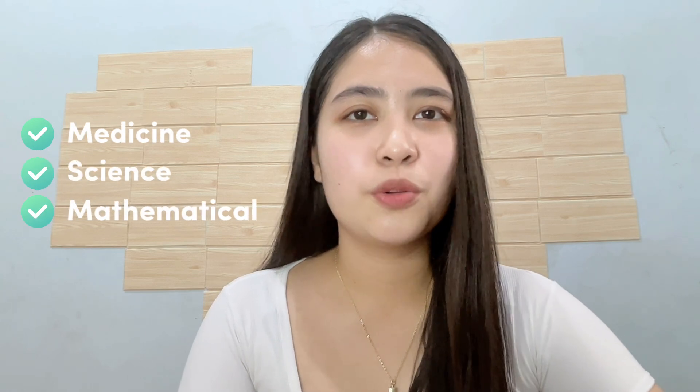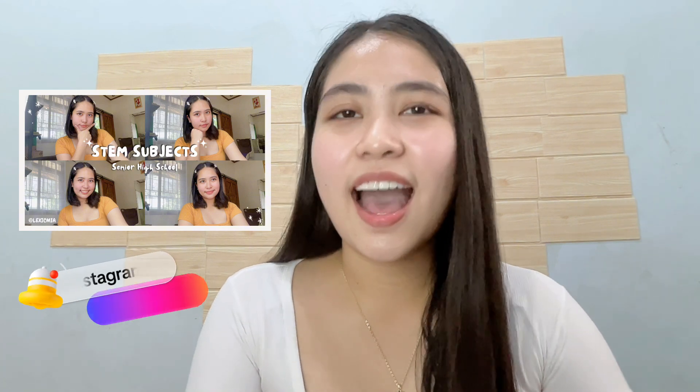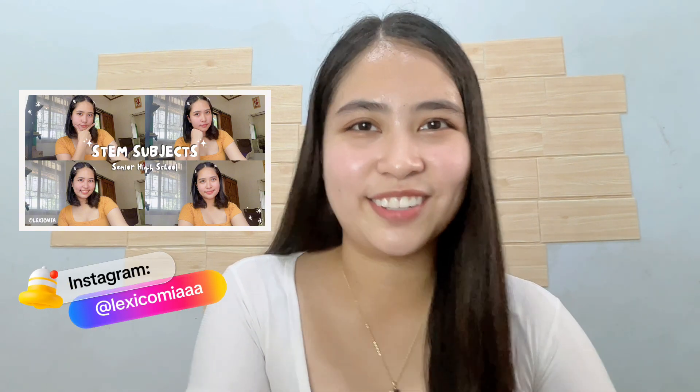Practically, all medicine, science, and mathematical courses can be seen in the STEM strand. Super dami pa talaga ang college program under this strand. So if you want a part 2, then just comment it down below. But if you're an incoming STEM student, then you might want to watch my other video, dahil dyan ko sinabi ang mga STEM subjects at nilalaman ng buong STEM strand. I'll see you on that video — bye!